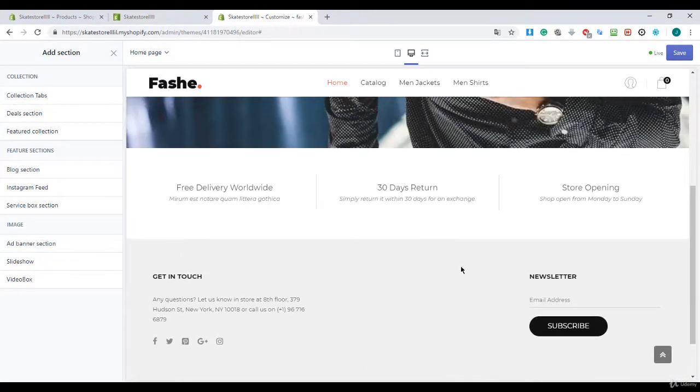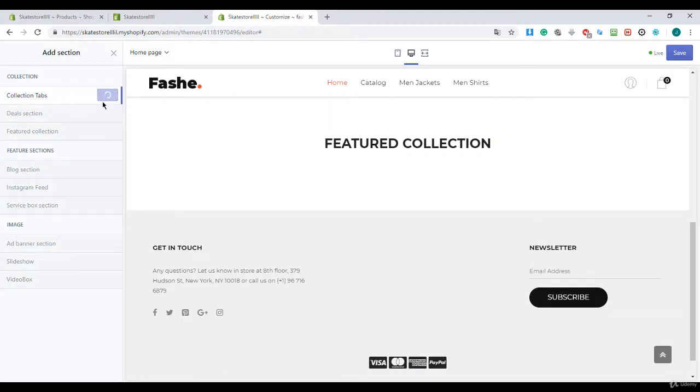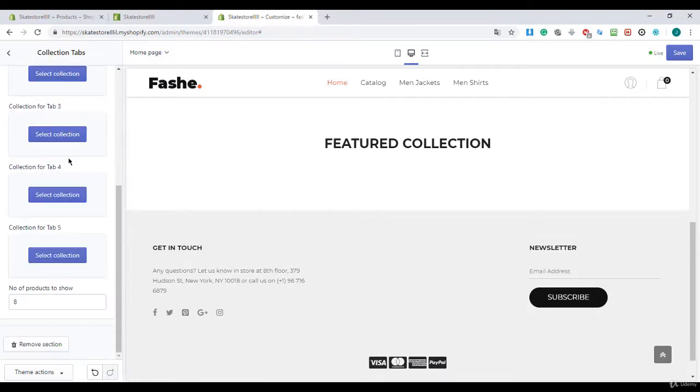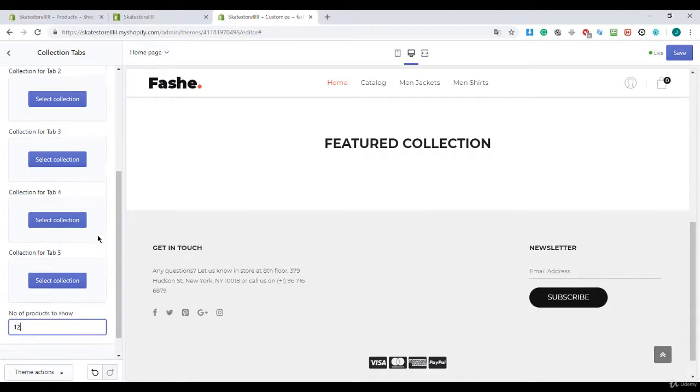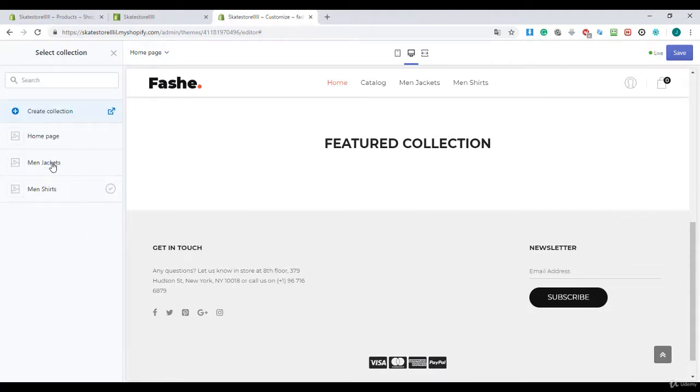Right over here I'm going to hide this collection — you can also delete those sections but I'll hide it. Then I click on Add Section, select Collection Tabs, and click Add. When I scroll down you can see how many products can appear on your home page, and I select 12.